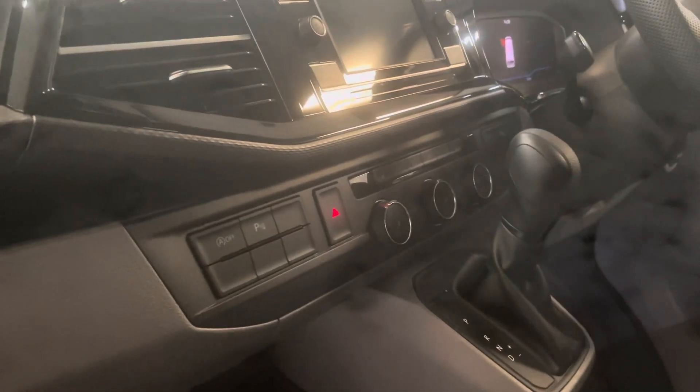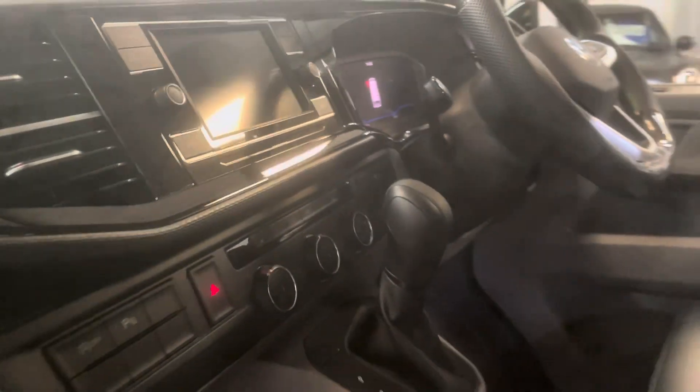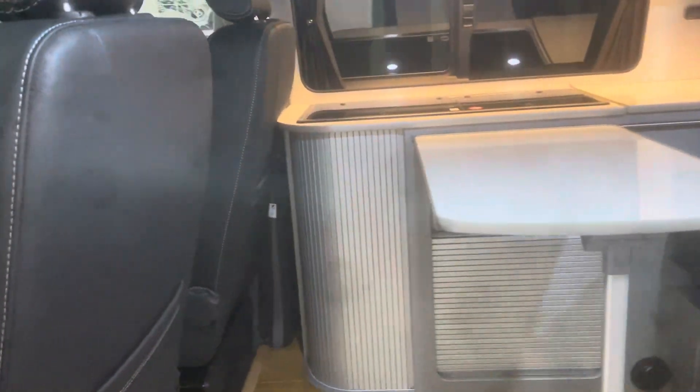Front and rear park sensors are standard. This one's also got heated seats, and does have adaptive cruise control as well, so it will speed up and slow down with the traffic in front depending on what you set it at. It's worth noting the front seat is a swivel.